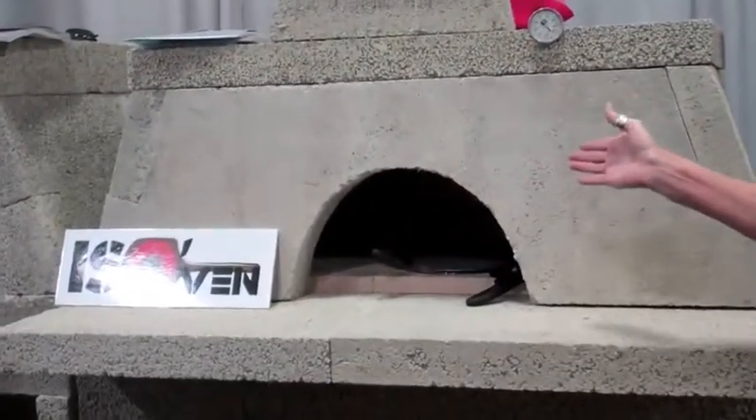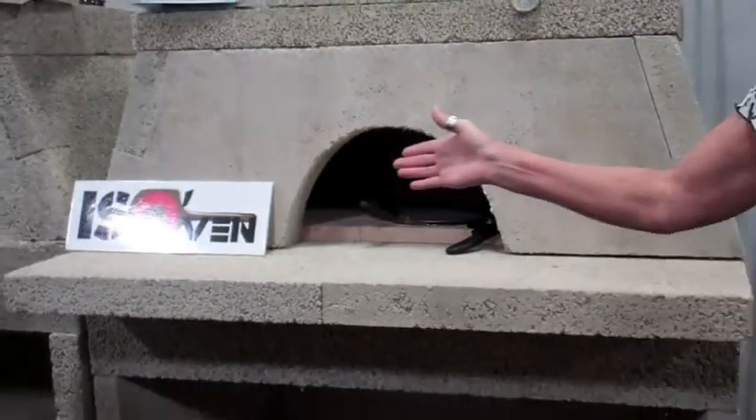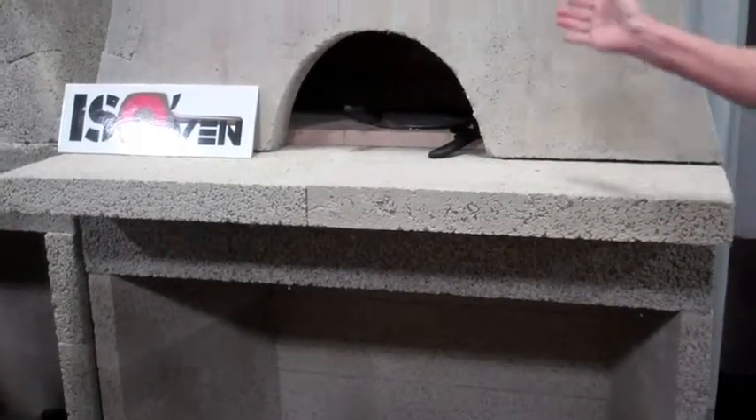It's a new product made with the Isokern material. It is a family-size wood-burning oven for outdoor application or a home. Basically, it heats up in about an hour.